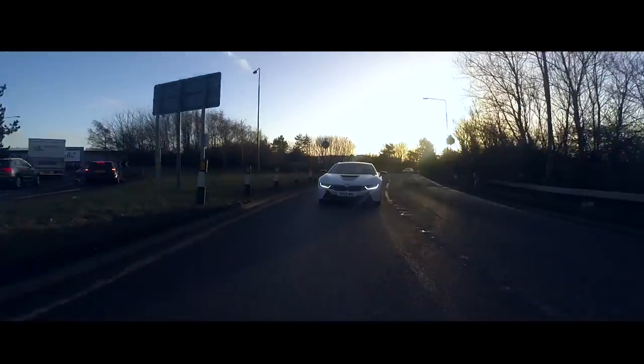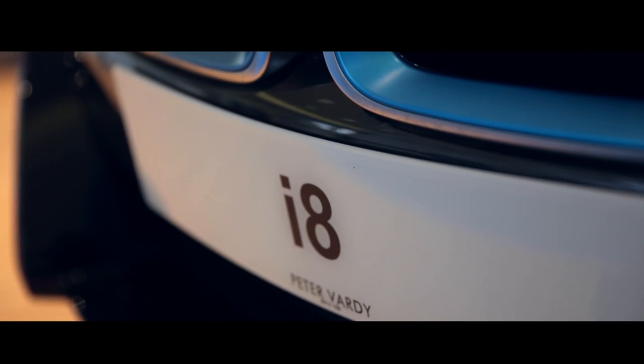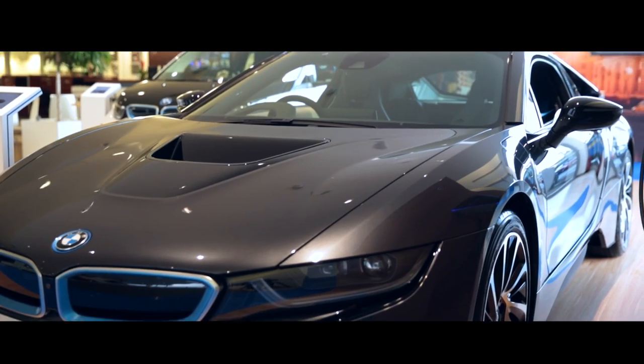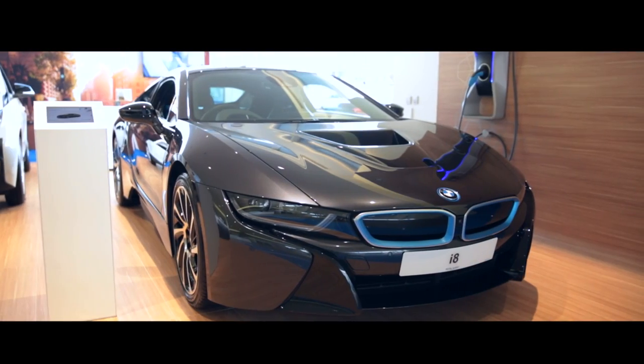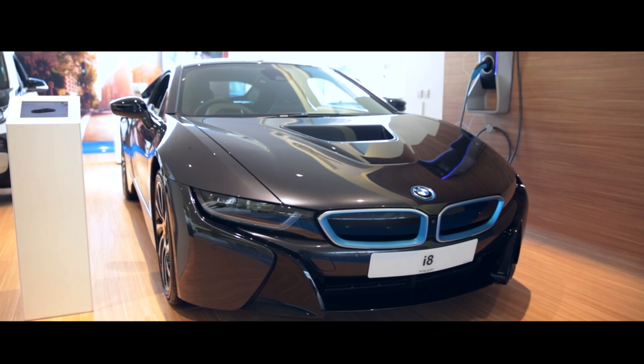The i8 is everything a sports car should be and so much more. It has style, handling, and performance in bucket loads, but it's also safe and very fuel efficient. In short, you really have the best of both worlds here — a car which redefines what a supercar can be.